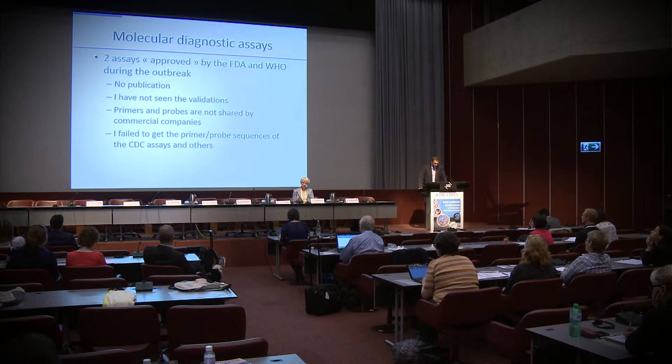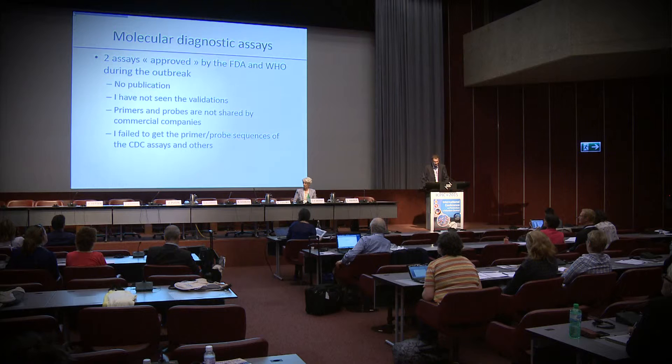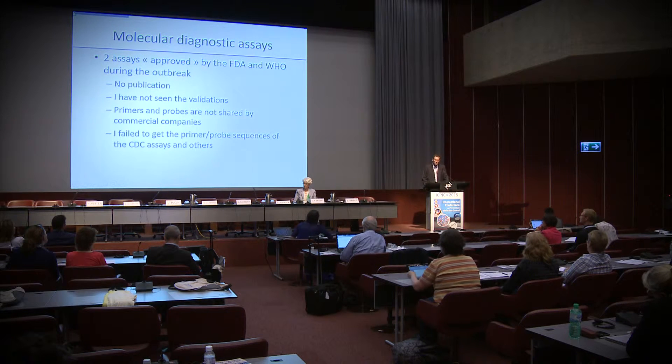At this time, three assays have been approved by the FDA, but during the outbreaks only two assays were approved. Several concerns apply: I have not seen any publications, detailed validations, or clinical validations of these assays. I also failed to get any information during the outbreaks on primers and probes, including from the CDC and other federal agencies — which was not the case for H1N1 and SARS outbreaks. A very special situation.